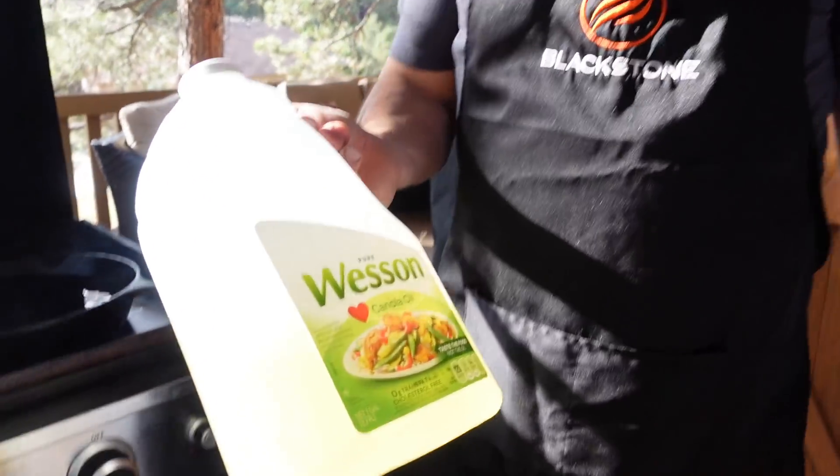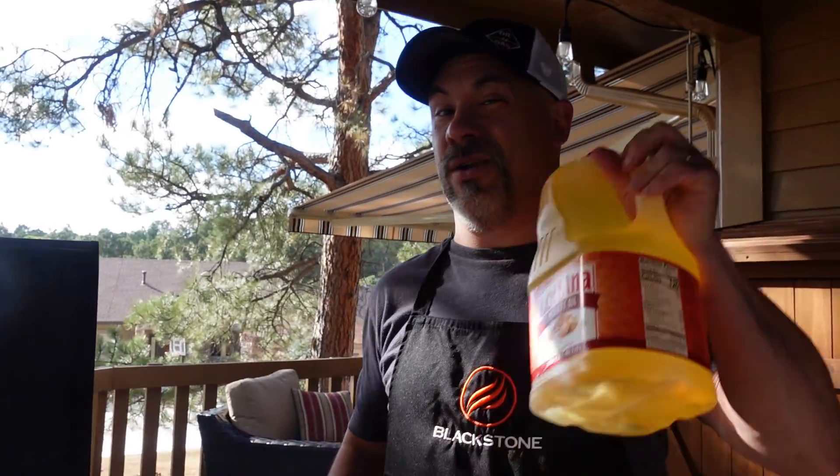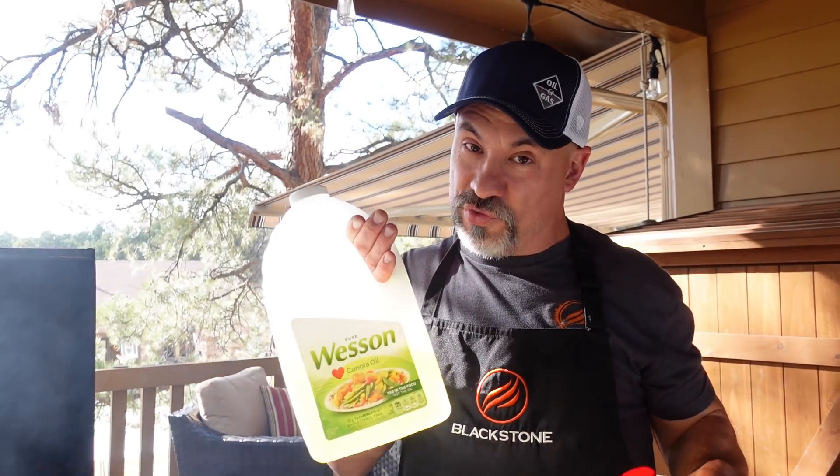Let's talk oil for deep frying fish. Probably the two most commonly used are canola oil or peanut oil. Peanut oil is definitely double or triple the price of canola oil, but canola oil is a good neutral oil as well.